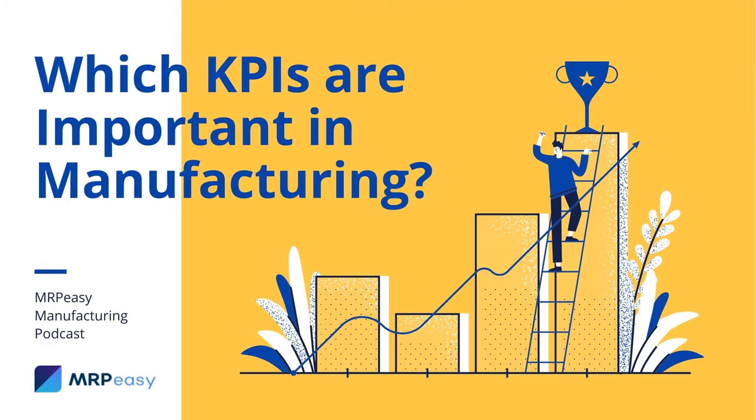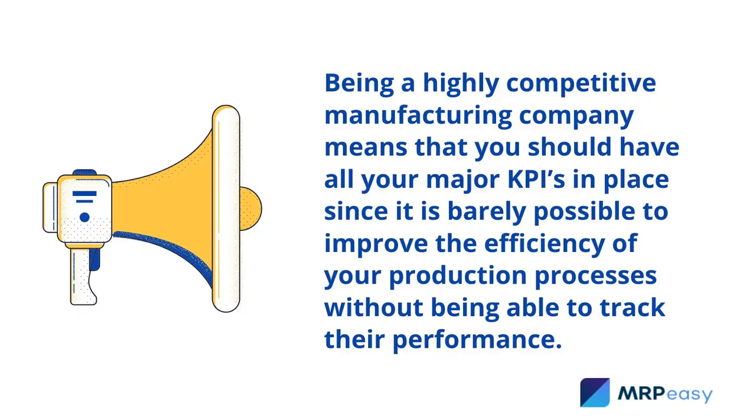Which KPIs are important in manufacturing? Being a highly competitive manufacturing company means that you should have all your major KPIs in place, since it is barely possible to improve the efficiency of your production processes without being able to track their performance.